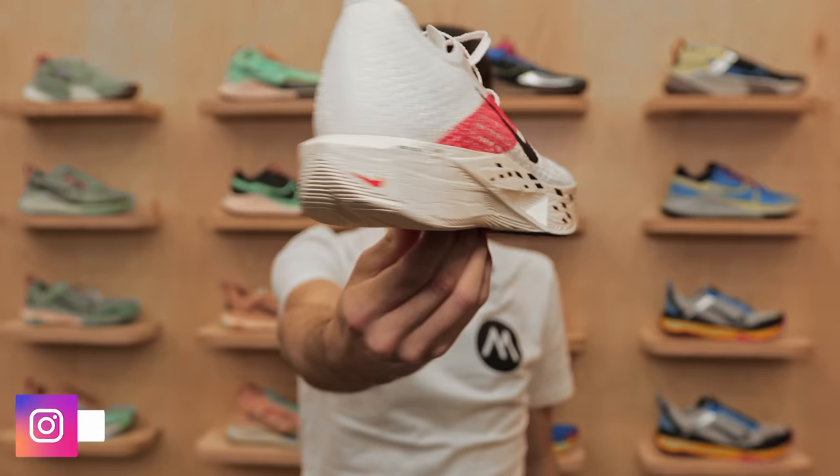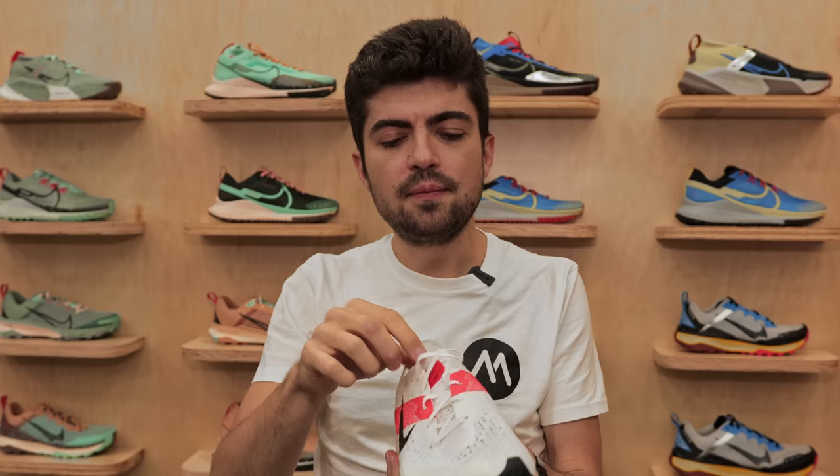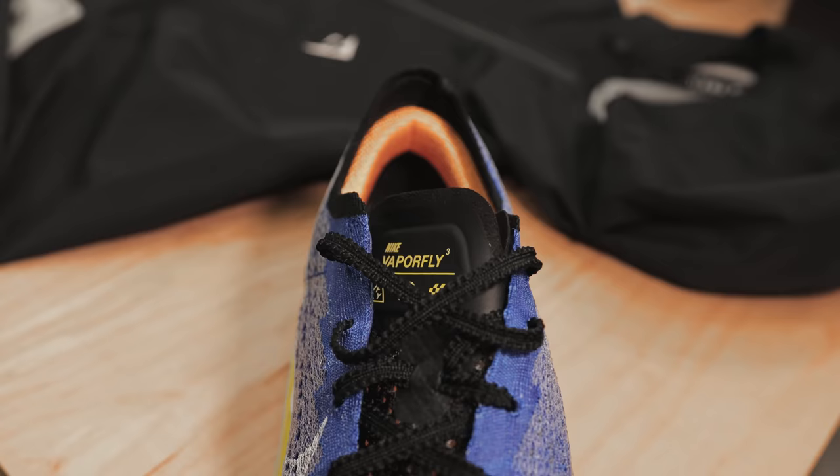Look at that gorgeous red, black, and cream colorway — Eliud Kipchoge edition, I would assume. I have no details from Nike about these shoes; we're allowed to shoot some previews but that's it — no specs, no specifics about price point or release date.